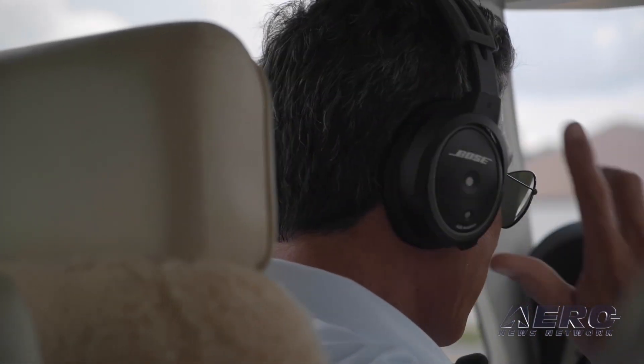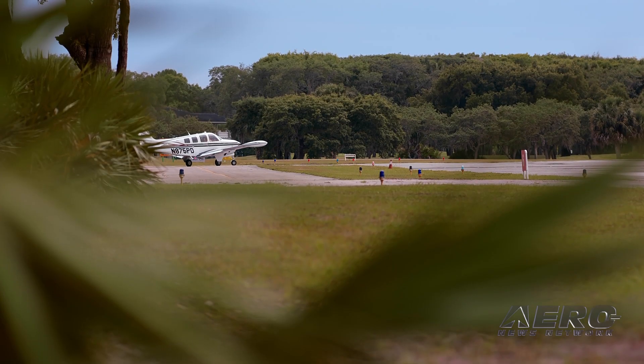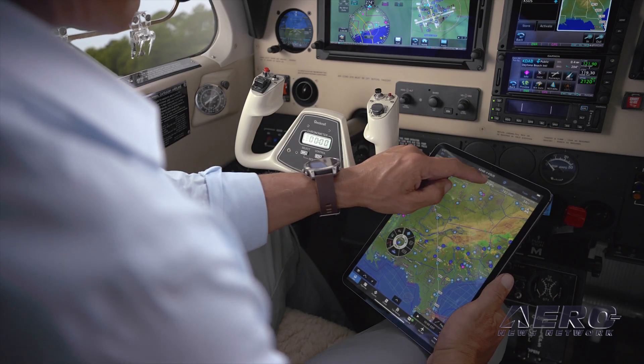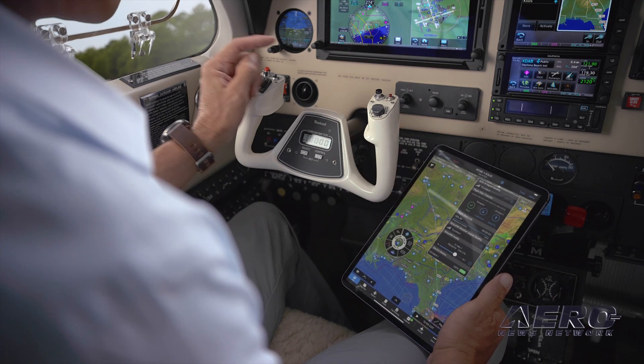Then, once you're cleared for takeoff, the PlaneSync data link also functions as a wireless gateway in flight, streaming data between your avionics and compatible mobile devices. So in effect, your tablet's touch screen becomes an integral means for controlling, transferring, and displaying data in the cockpit.